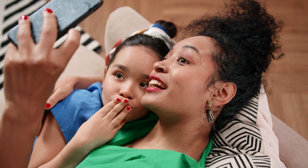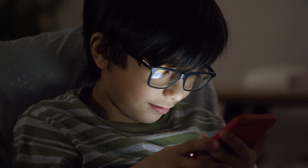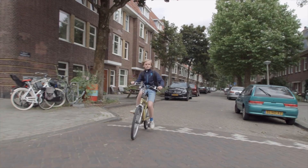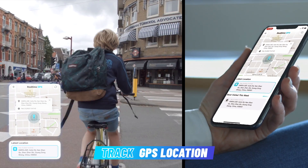KidsGuard is a reliable parental control tool that can help parents protect their children's online activities. It lets you track your kids' location in real time, so you can know whether they are safe.